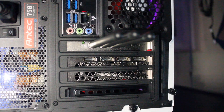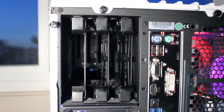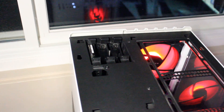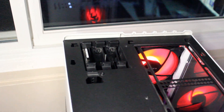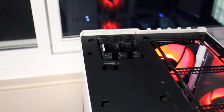On the graphics card, we have three DisplayPort outputs and one HDMI. Beyond the grill, there's room for three 3.5-inch hard drives, and underneath the top panel there's room for three 2.5-inch hard drives or SSDs. Currently there's a 640 gigabyte Seagate hard drive installed for some extra storage.